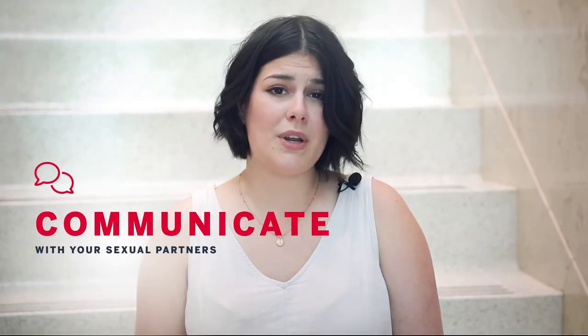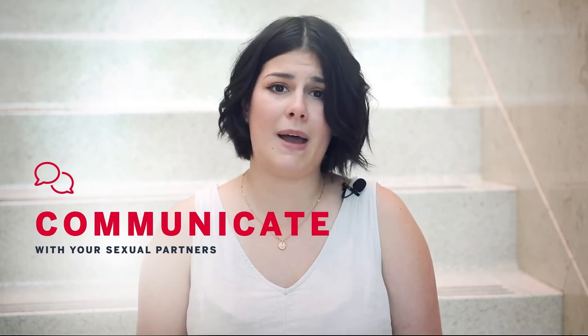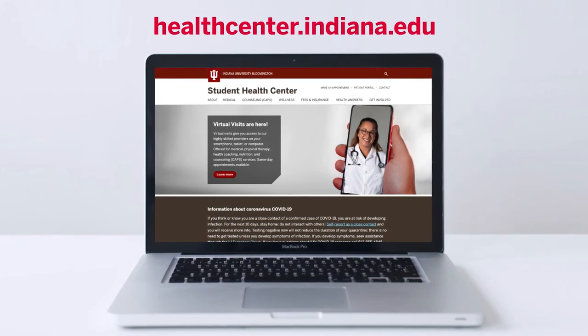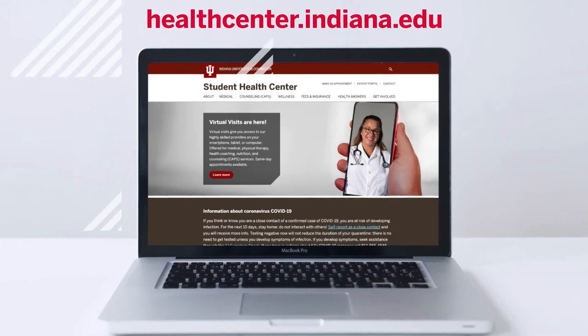It's also important to communicate with your sexual partners about your past sexual history, especially if your test comes back positive, so they can also get testing and treatment if needed. Using barrier methods like condoms and dental dams, getting tested, and communicating with partners about your testing status is the best way to keep ourselves healthy. Together, we can keep one another safe. If you have any questions about sexual health or want to learn more about clinic hours, visit the IU Student Health Center website for more information.